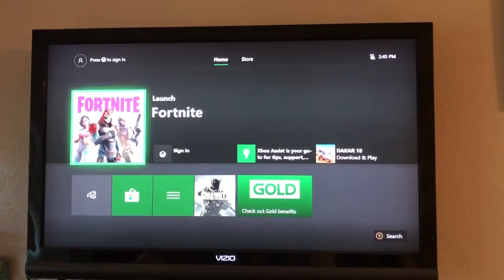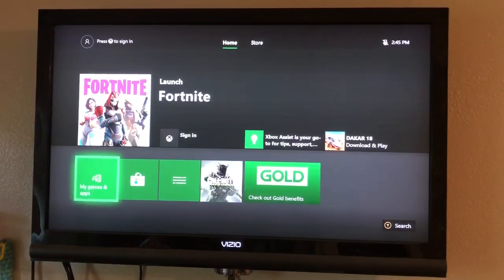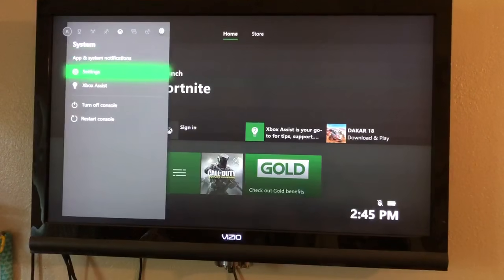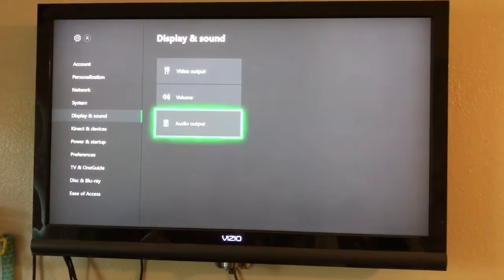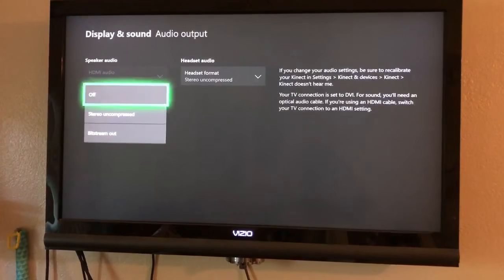If you're having audio issues on your Xbox One, there's a little fix for this. Go under Settings, scroll down to Display and Sound. Most people tell you to go to Audio Output and go to HDMI, but it's grayed out — you can't get to it, it's only stereo and compressed or anything else.